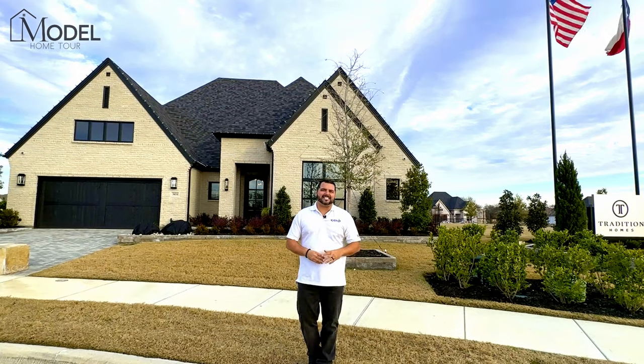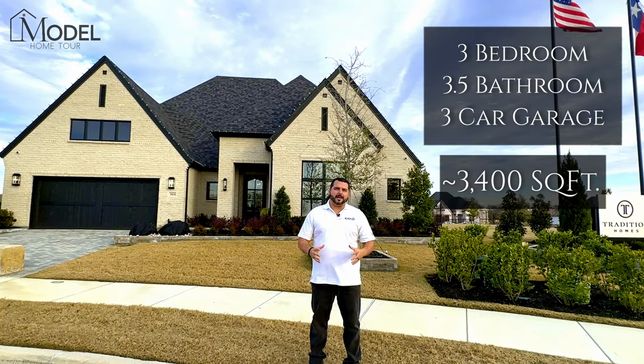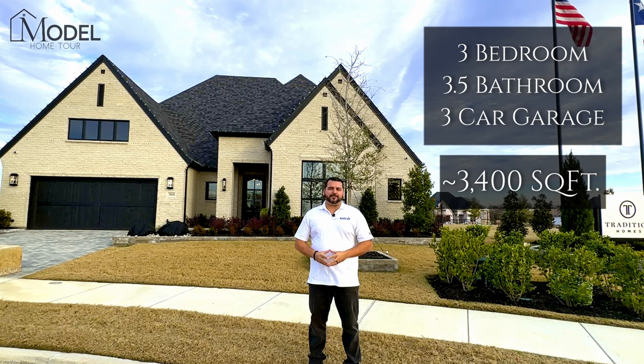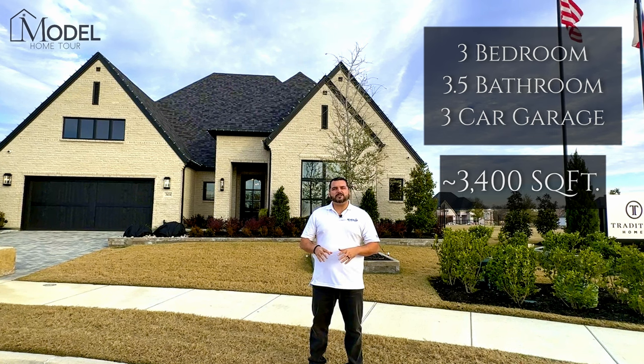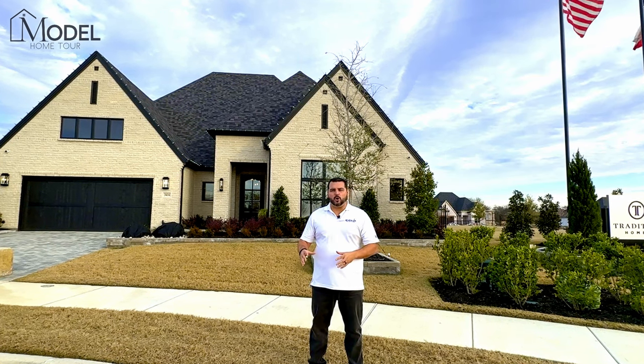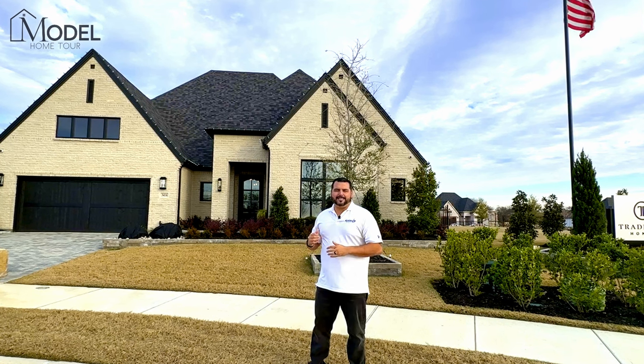The home we're looking at today is a little over 3,400 square feet. It offers three bedrooms, three and a half bathrooms, a three-car garage, media room, and home office. This is one of their patio style homes, and I'm going to explain what a patio style home is as we take our tour today.